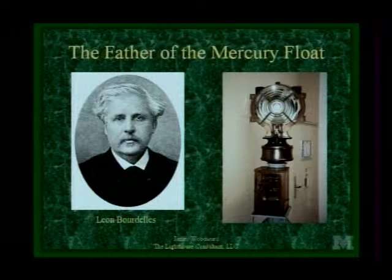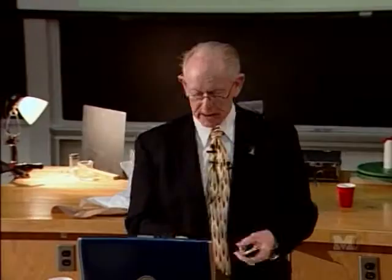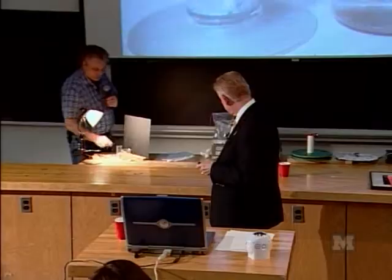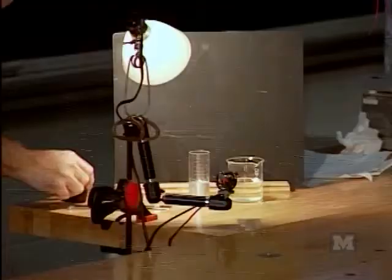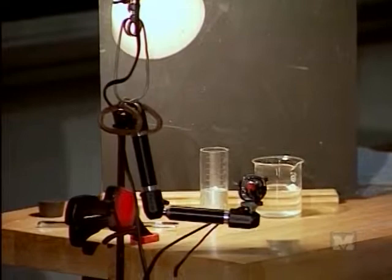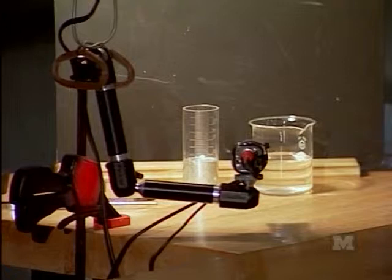In 1893 this lens was installed at the lighthouse at Le Havre. On the big screen you see two vessels — one just has water in it, and the other, which is corked, has our simulated mercury. It's actually gallium, because we don't dare bring mercury into the room. Gallium melts at about 100 degrees Fahrenheit, so we literally hold it in a warm palm and it'll melt.